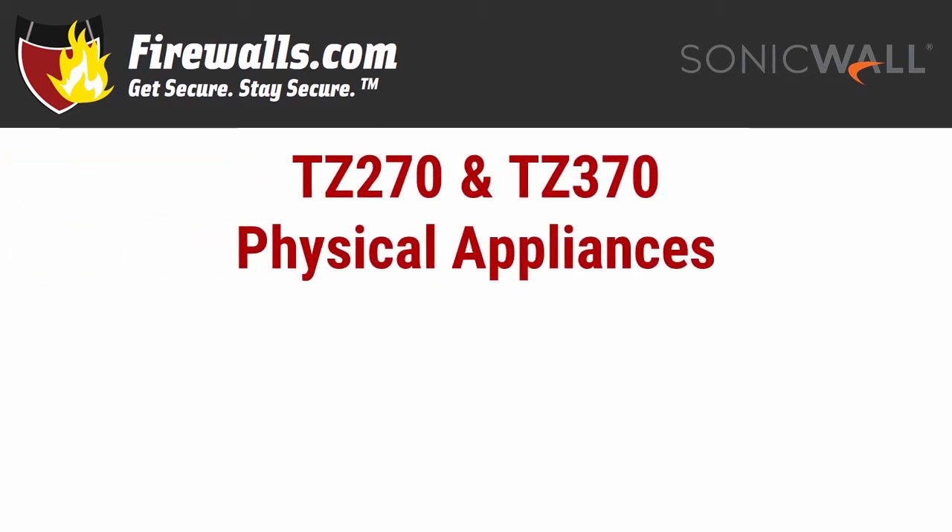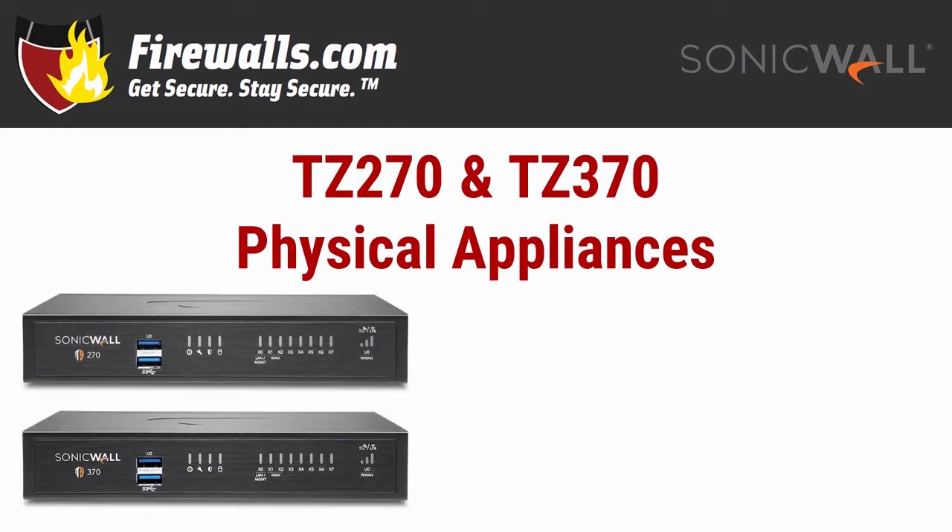Let's get to the boxes. All three of these firewalls weigh in under 2 pounds with the same physical dimensions of 1.8 x 5.3 x 7.5 inches, easily fitting on the desktop. Because they're so similar, let's look at the TZ270 and TZ370 together. On the front of these appliances, you'll see two USB 3.0 SuperSpeed ports and lots of indicator lights, as well as the Gen 7 version of the SonicWall logo also found on the TZ570 and TZ670. What is a SuperSpeed port? Compared to USB 2.0's bandwidth of 480 Mbps, SuperSpeed supports 5.0 Gbps — making it 10 times faster than USB 2.0 while still supporting those slower speeds.